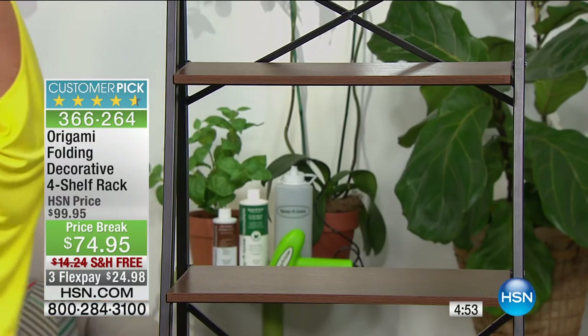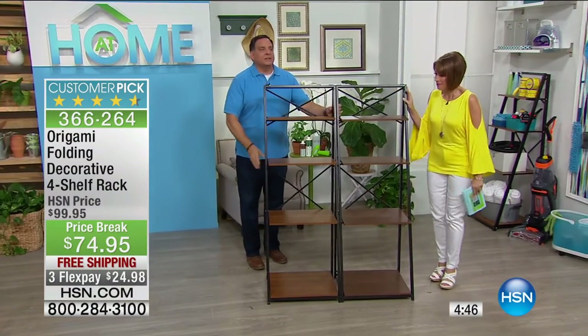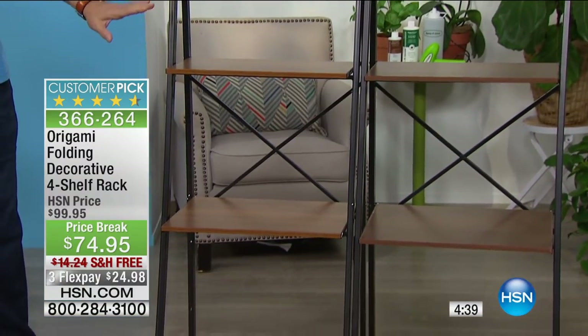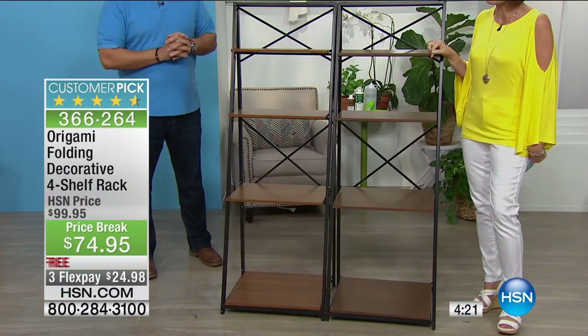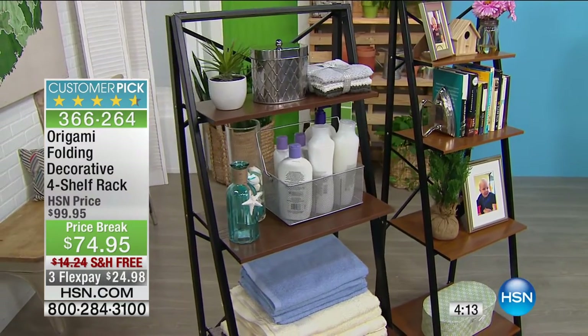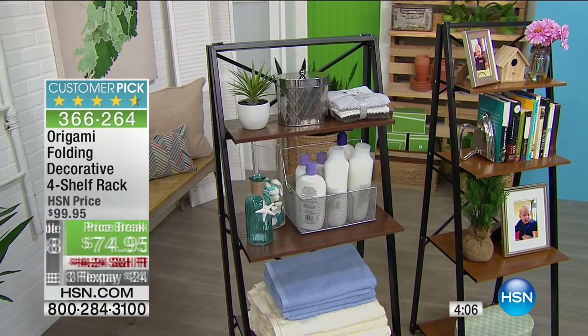If you buy two of these you can put them side by side to create a wall unit — they fit together perfectly. In the same color it looks like one big wall unit. At $74.95 you could even use these in your garage to get everything up off the floor. We're doing special pricing all month for Customer Appreciation Month — free shipping and handling with three flex payments, getting it home for under $25.